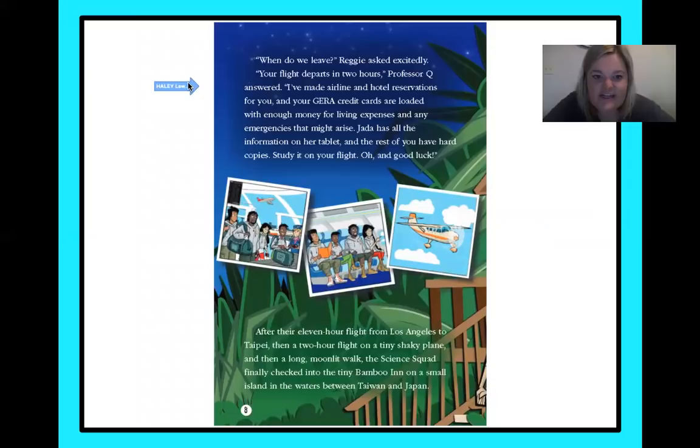When do we leave? Reggie asked excitedly. Your flight departs in two hours, Professor Q answered. I've made airline and hotel reservations for you, and your GERA credit cards are loaded with enough money for living expenses and any emergencies that might arise. Jada has all the information on her tablet, and the rest of you have hard copies — study it on your flight. Good luck. After the 11-hour flight from Los Angeles to Taipei, then a two-hour flight on a tiny shaky plane, and then a long moonlit walk, the science squad finally checked in to the tiny bamboo inn on a small island in the waters between Taiwan and Japan.